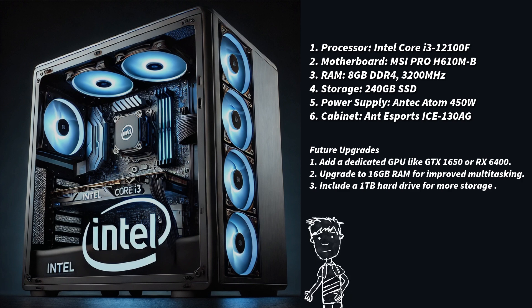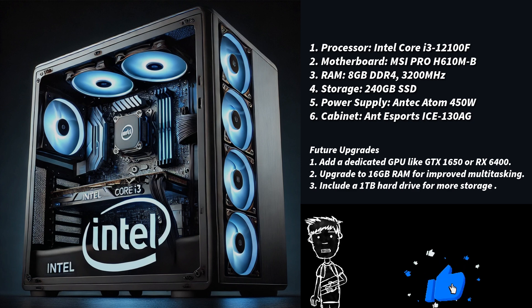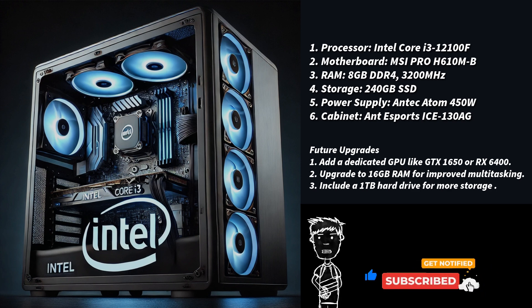Future upgrades: add a dedicated GPU for better gaming, such as a GTX 1650 or RX 6400. Upgrade to 16GB RAM for improved multitasking, and include a 1TB hard drive for more storage. This is an affordable and flexible PC build that can be enhanced over time.